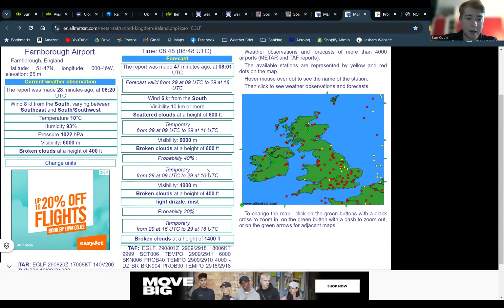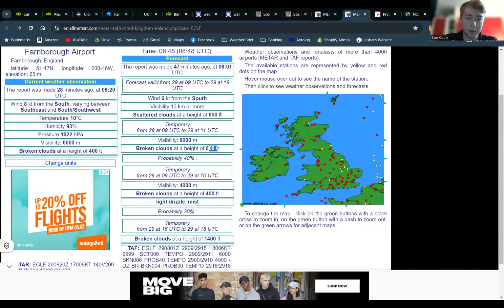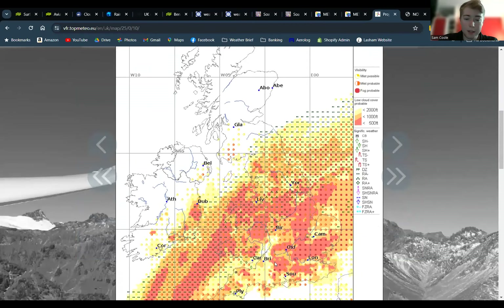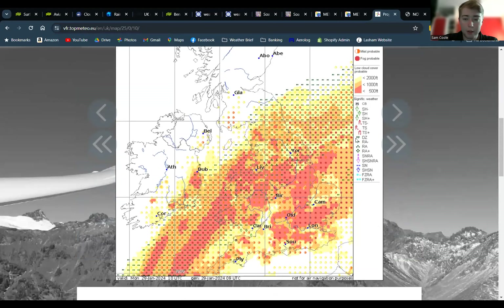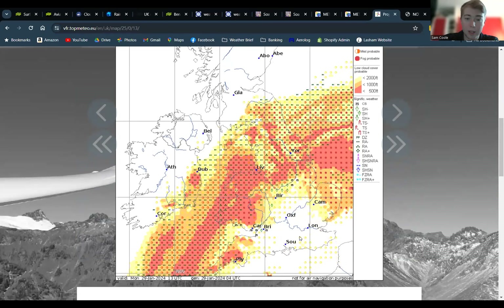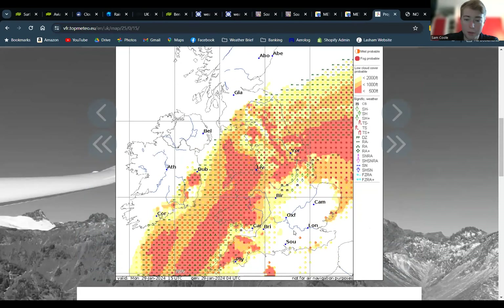Farnborough is much the same — they're a bit less optimistic, I think. They're showing it's only really going to be any good from about 4 p.m. onwards; otherwise it's about 400 to 600 feet all day. Top Meteo at 10 a.m. is showing low cloud and fog in the Lasham area. Going forward a couple of hours it's clearing up quite nicely with a small chance of some low mist, but going into the afternoon it looks pretty clear. So if you believe Top Meteo it'll be flyable by midday, if you believe Odium it might be, and if you believe Farnborough it probably won't be.